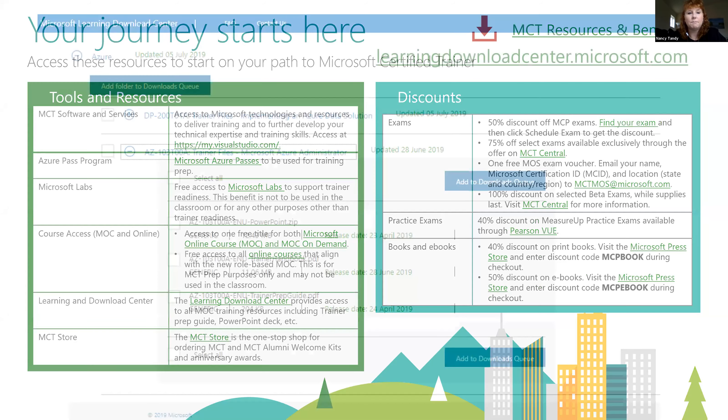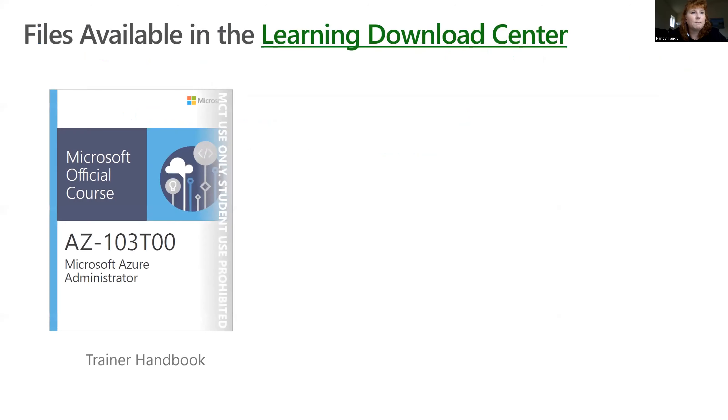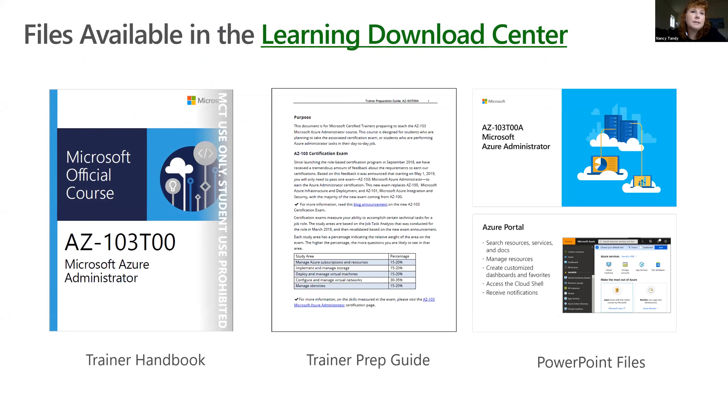Here is a great example of the MOC training resources included in the download center. It's a pretty easy, simple process — you just click on whichever training you're getting ready to do. The learning download center provides access to all the MOC training resources including the training handbook, trainer prep guide with Azure Passes and GitHub repo information, and PowerPoint files available for each module and course within the actual training.